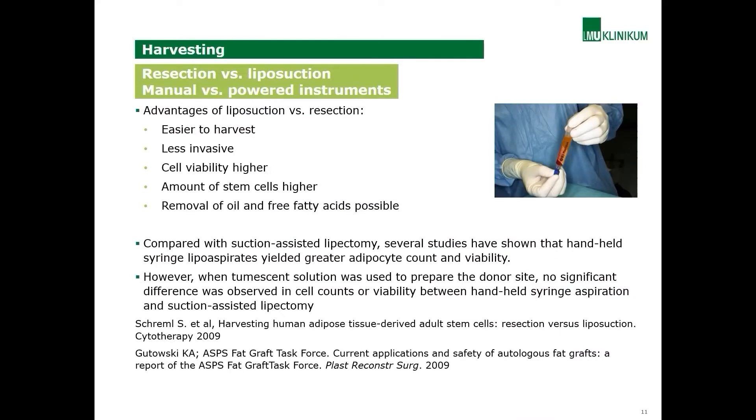There is much discussion about the best harvesting method. Today we know that liposuction is superior to fat resection due to several advantages: it is easier to perform, less invasive, and cell viability as well as the amount of stem cells is higher with liposuction devices. It is also possible to remove oil and free fatty acids after liposuction. Comparing manual versus powered instrument liposuction, manual handheld-assisted liposuction shows advantages over powered instruments.